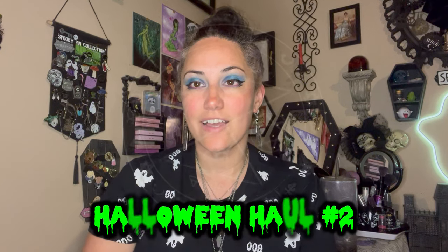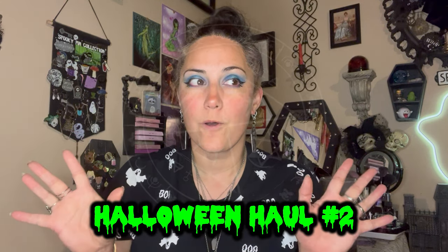Hi guys, it's Lita. I have a little Halloween haul for you guys — this is a pretty small haul but I wanted to share it with you guys in case you want to pick up any of these items yourself.